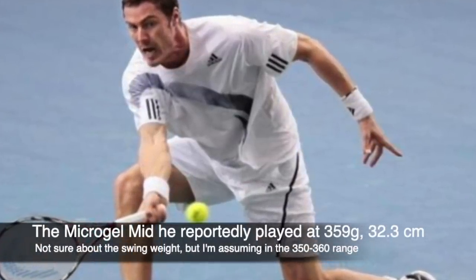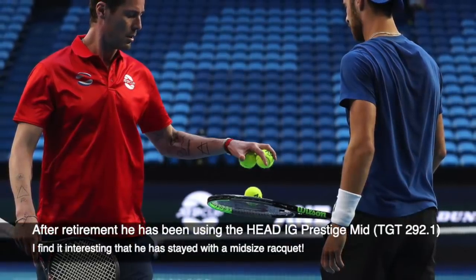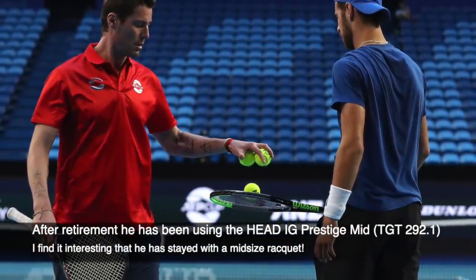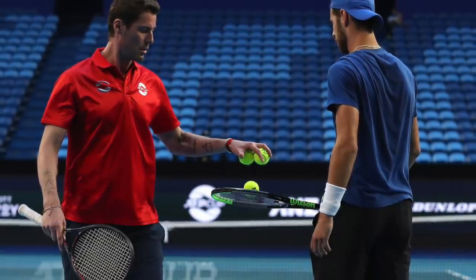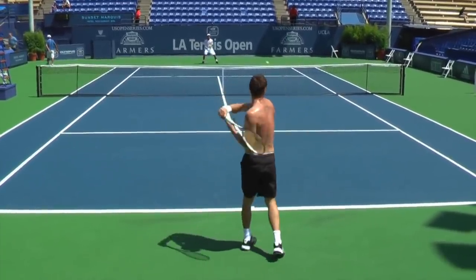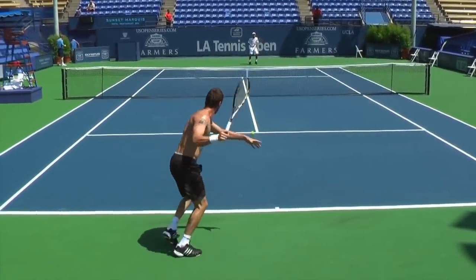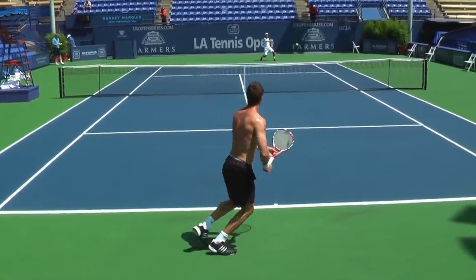His specs were 347 grams with strings, 32 centimeter balance, and 353 swing weight — quite a hefty frame, not impossible to swing by any means, but he could put some real pace on it. His technique, especially on the backhand wing, is very impressive. It drives through the court on both wings. It was always fun to watch him hit those massive winners, and he could move pretty well for a big guy too.